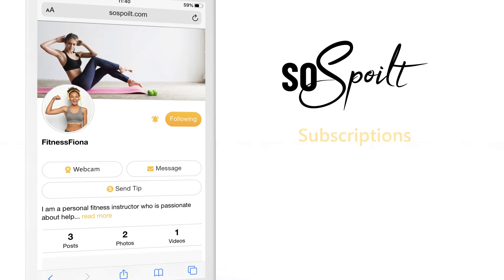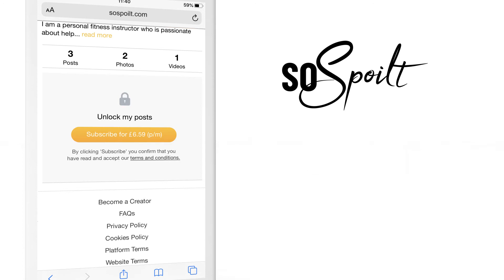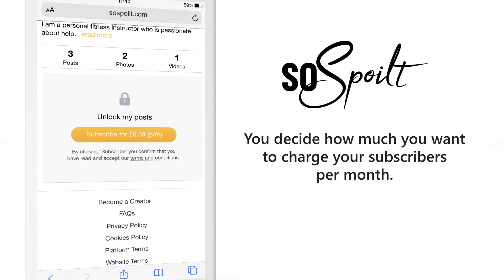Subscriptions. Build a loyal following and sell access to your content through a monthly paid subscription service. You decide how much you want to charge your subscribers per month.